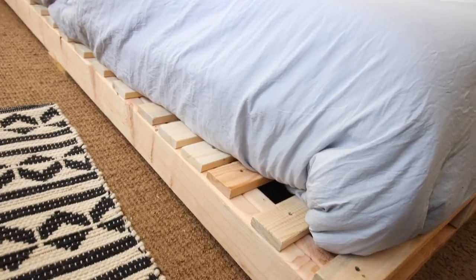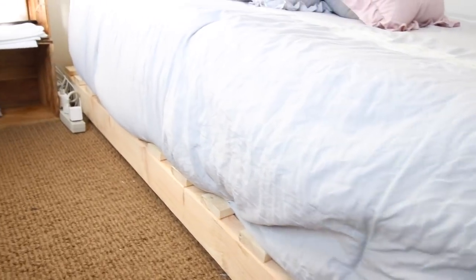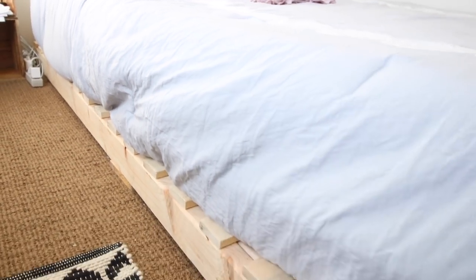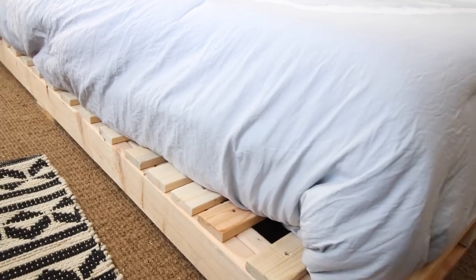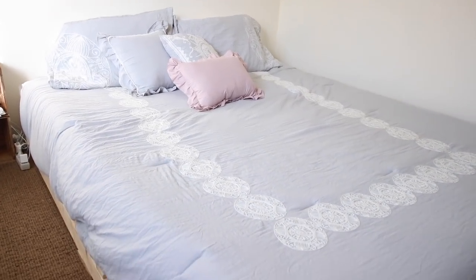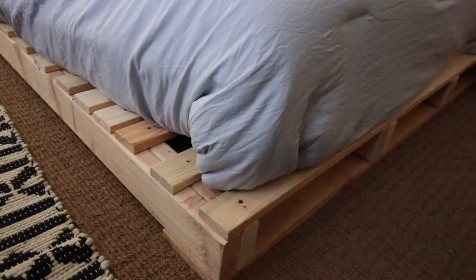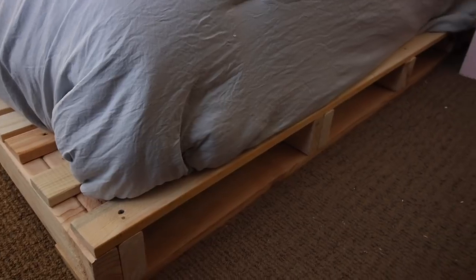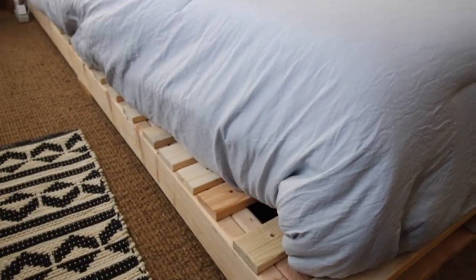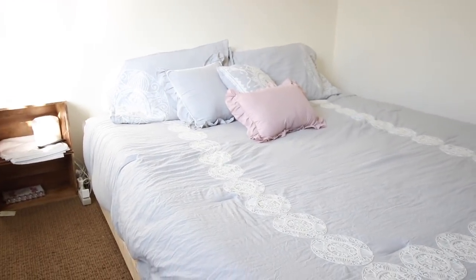That is how I ended up with this super cute pallet-like bed frame. I really love how low to the ground it is, though you could put feet on it if you'd like. I hope you guys really enjoyed watching this video. If you end up making this bed, please let me know and tag me on Instagram. Just to update you — I am loving the mattress, it is so comfortable I can barely get out of bed in the morning. Thank you guys so much for watching!